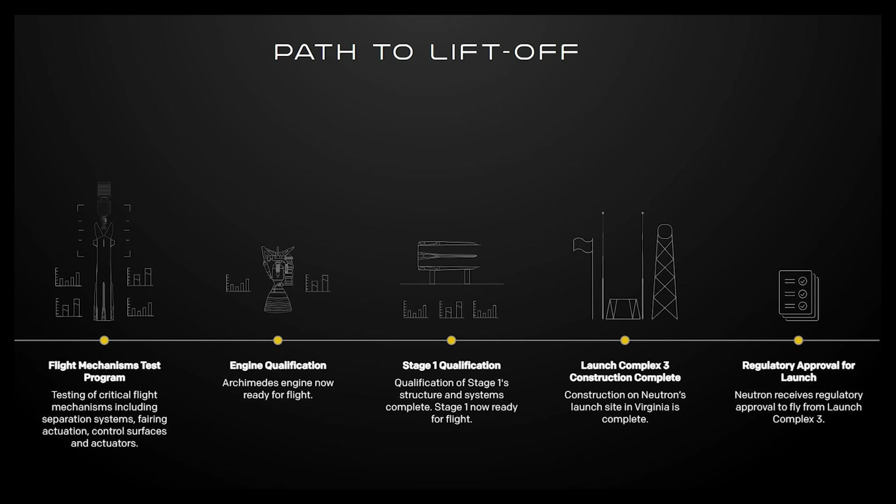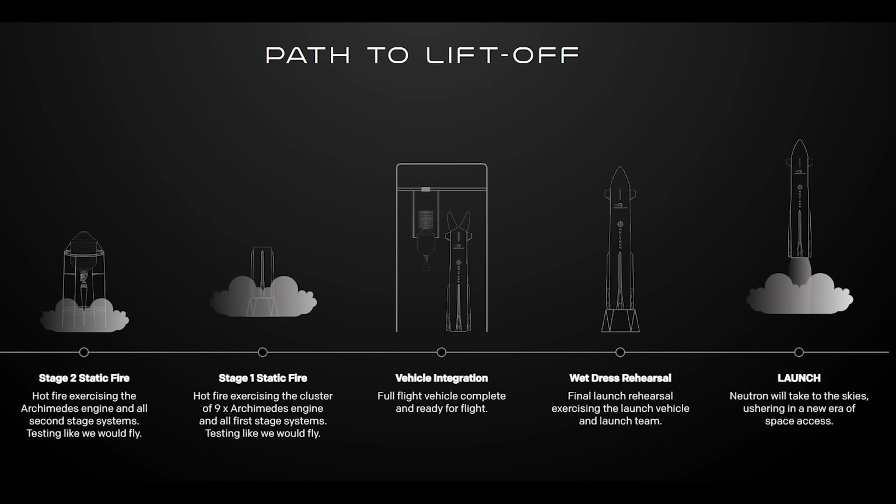Some of the items marked as in progress include the flight mechanisms test program, engine qualification, stage 1 qualification, launch complex 3 construction, and regulatory approval for the maiden flight. Once these are done, the only steps left include a static fire of both stages, vehicle integration, and a wet dress rehearsal. In only the next few months, the company's progress should be a great indicator of whether or not a launch late this year is possible, or if the company will need more time.